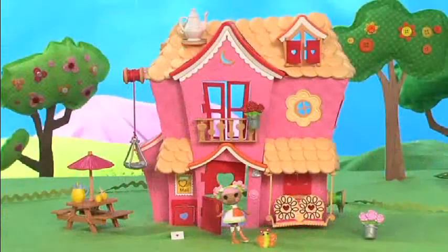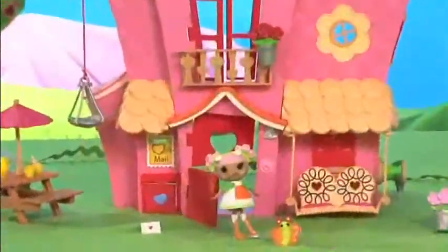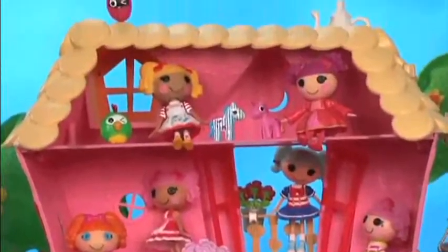Play and explore in the mini La La Loopsie So Sweet Playhouse with three fabulous floors of fun, an exclusive Blossom Flower Pot and her pet butterfly, and plenty of room for friends. This adorable three-story house has tons of fun features.